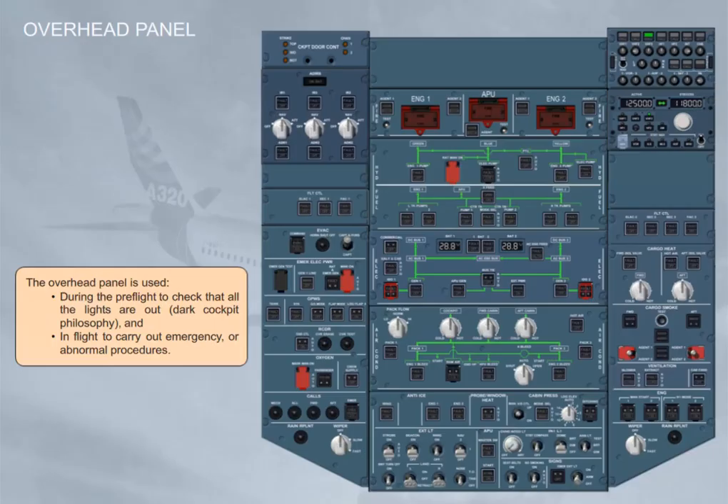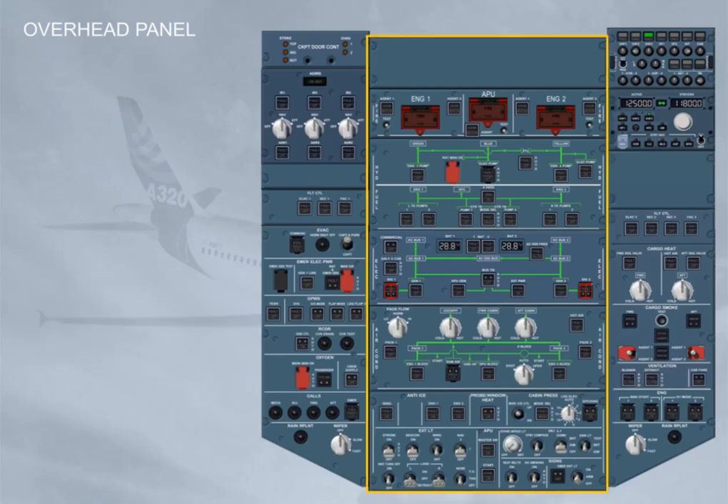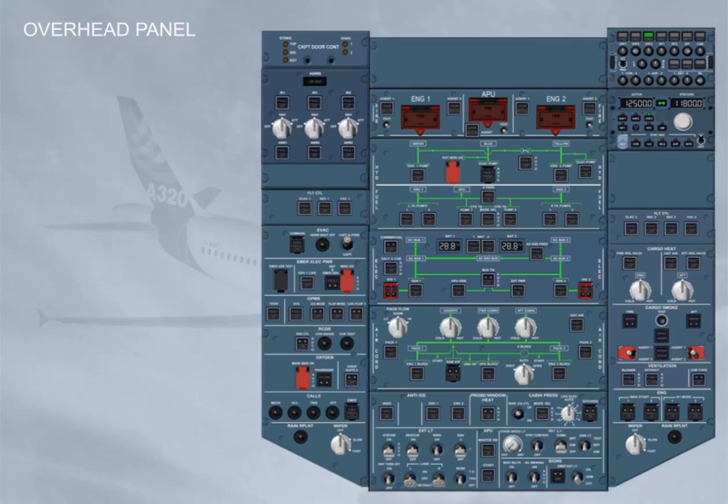The overhead panel is used during the pre-flight to check that all the lights are out — dark cockpit philosophy — and in flight, to carry out emergency or abnormal procedures. The central part of the overhead panel is dedicated to the following aircraft systems: air conditioning, electrical, fuel, hydraulic, and fire. The most frequently used controls are at the bottom part, as shown.